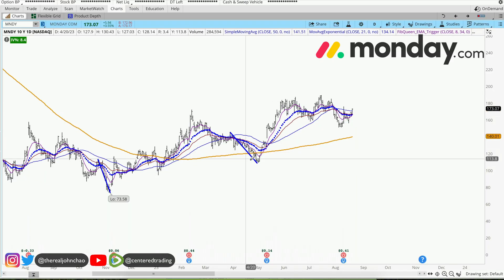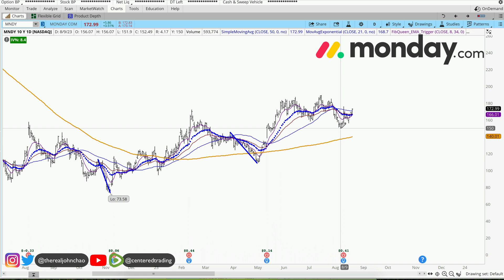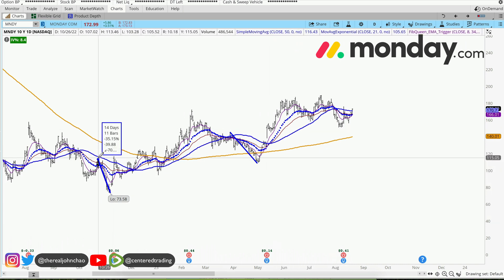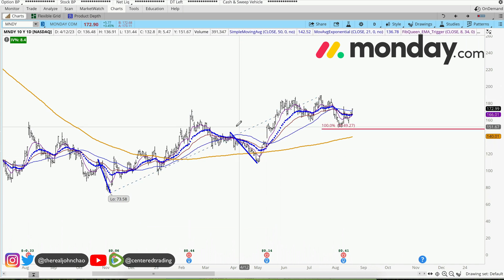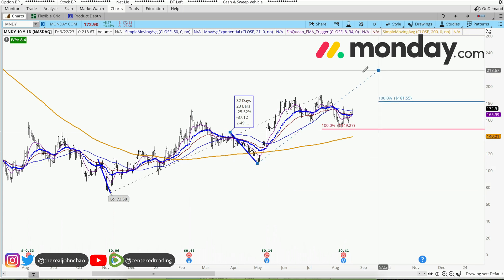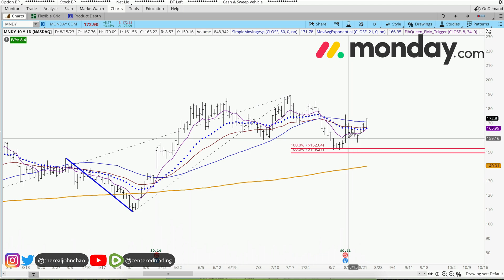Monday.com on the daily chart shows a series of higher highs and higher lows, with a small pullback here. Looking at the history of this chart and finding other pullbacks similar in dollar amount: there's a pullback right here close to $40, looking from that pivot high to pivot low to pivot high. This one over here is over $37 of pullback — very similar in dollar amount.